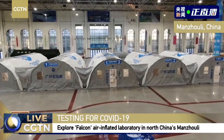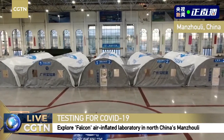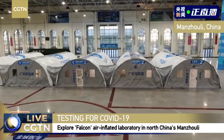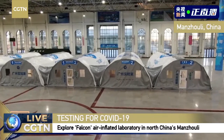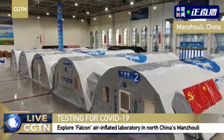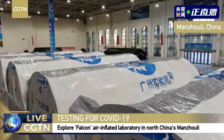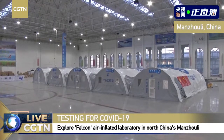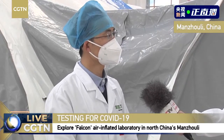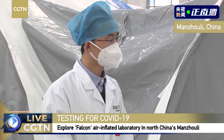So why do you call it the Falcon Air Inflated Laboratory? We call it Falcon because we are like a hunter — we have to be very meticulous in identifying viruses. COVID-19 has truly shifted the way people live, so we call ourselves Falcon because we hope to have the eyes of an eagle that can see clearly those almost invisible viruses. Also, it is prefabricated and can be torn apart, so we can very quickly establish a PCR laboratory anywhere.